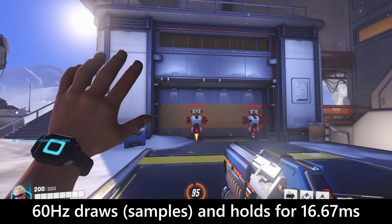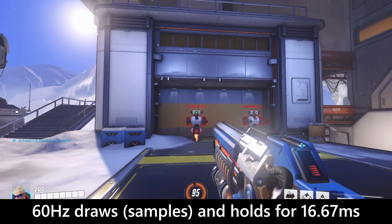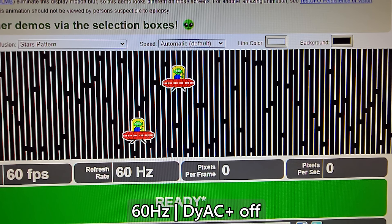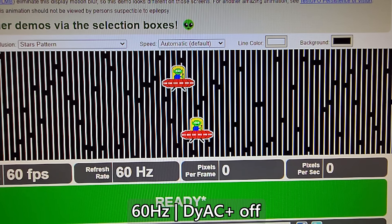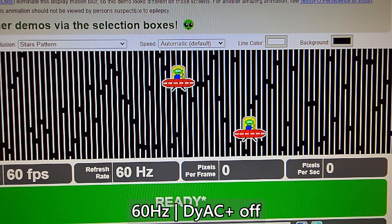For LCD screens, the image is conventionally shown using a technique called sample-and-hold. A 60Hz monitor needs to draw a frame and hold it for 1/60th of a second, or 16.7ms. A 144Hz monitor holds the image for 6.9ms, and so on. There will be some residual image when changing to another frame, and MPRT is technically how fast you can change to the next image — because if you don't change fast enough, that results in ghosting.